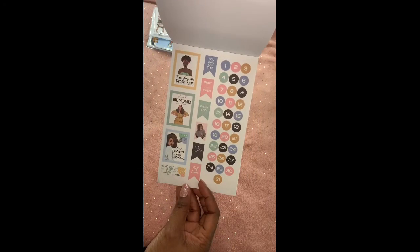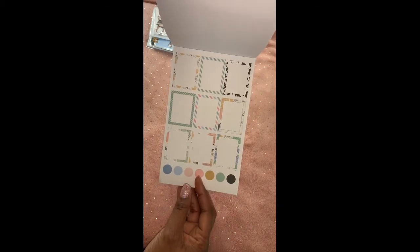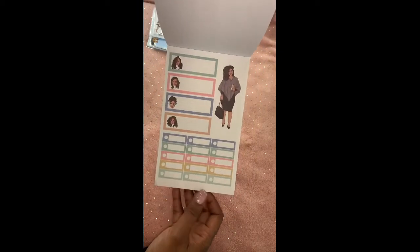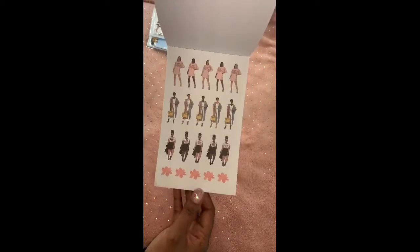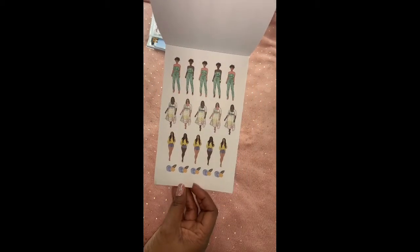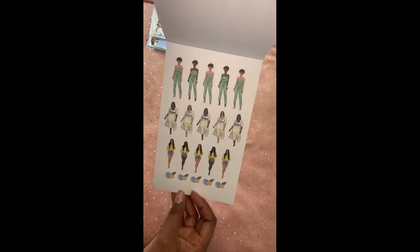I'm going to be switching from the Happy Planner Classic to a half-letter size planner — I just want to branch out and try different planner sizes again. Look at this page — those first set of dolls at the top are really, really pretty.